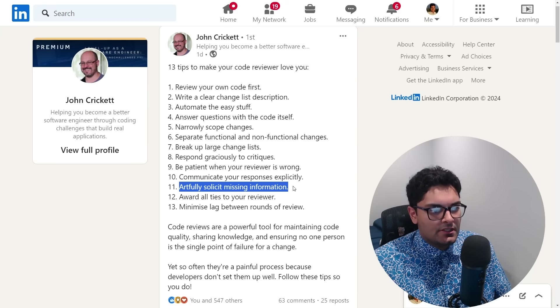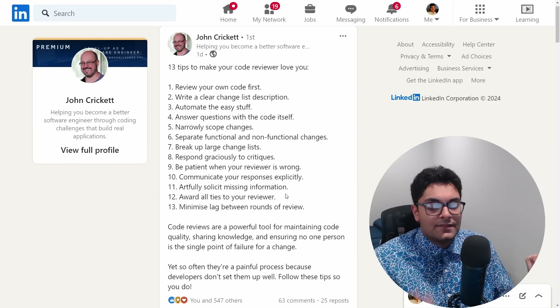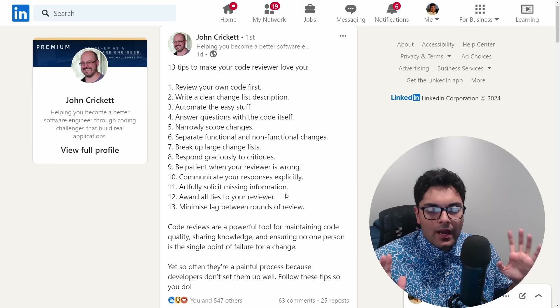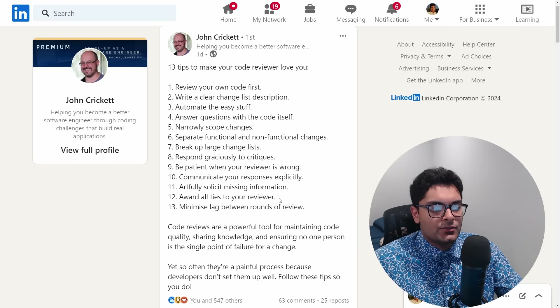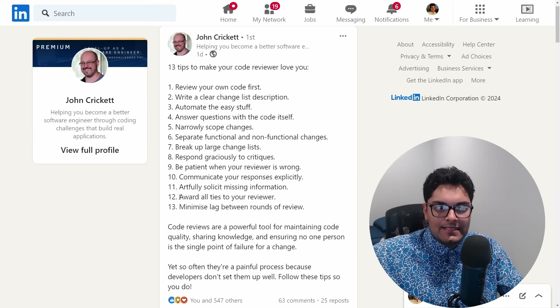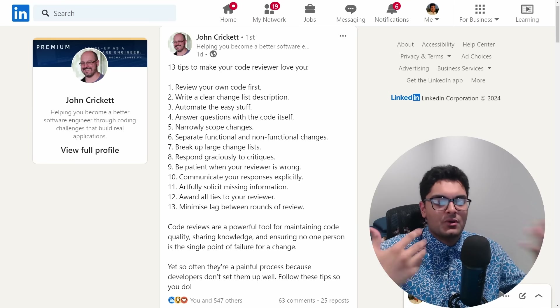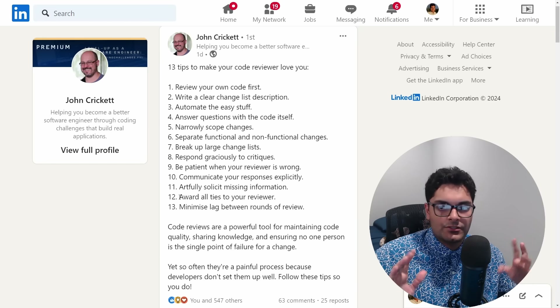Artfully solicit missing information. If there's a confusing part in your code, you can proactively leave a comment explaining it before anyone asks, so you're addressing potential questions upfront. Award all ties to your reviewer. If there's an opinion difference and it's nitpicky, the reviewer is in control and can block you from getting the code merged. For the sake of speed, if it doesn't really matter, just defer to your reviewer.